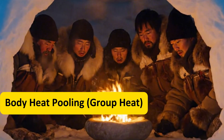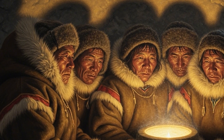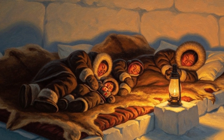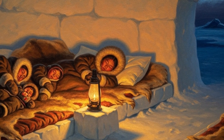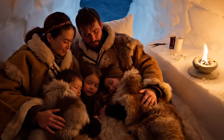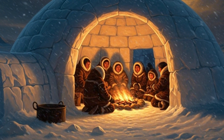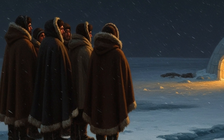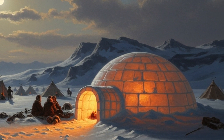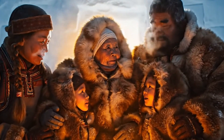Imagine five hunters huddled together inside a snow shelter, each body giving off nearly 100 watts of heat — the same as a small lightbulb. Alone, one person could barely fight the Arctic. Together, they created a furnace of flesh and breath. Archaeological evidence from Thule sites shows sleeping platforms wide enough for families, not individuals. Ethnographers like Diamond Genis noted in 1923 that Inuit families often shared close quarters — children pressed between parents, conserving warmth. This wasn't desperation; it was design. In 1576, Martin Frobisher's men froze in separate tents while Inuit groups nearby endured the storm. The math was simple: five people meant 500 watts of steady heat inside an igloo already insulated by snow.